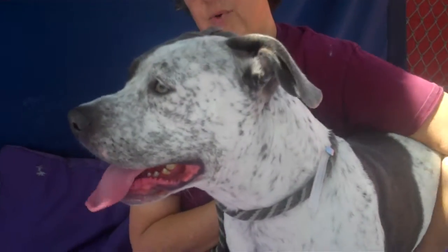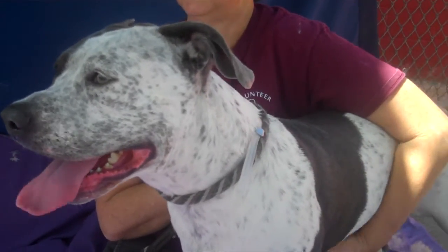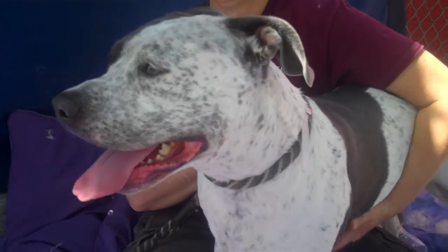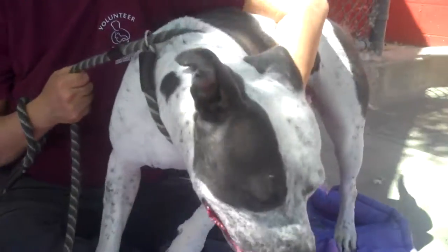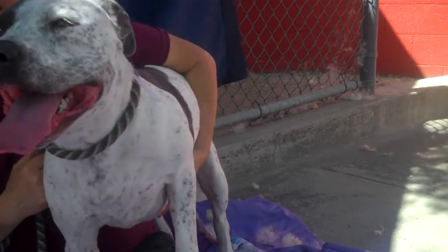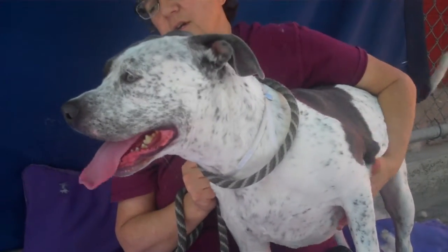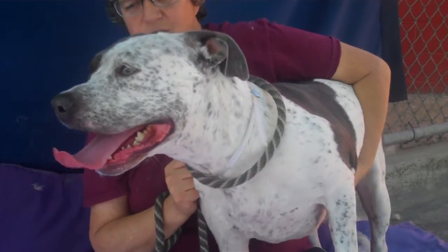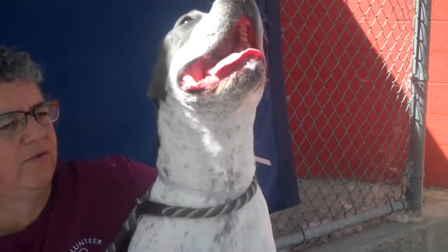I think she's ready-made to go into a family situation. From what I've seen so far, she has a really nice medium energy level, especially for a Pit Bull Mix. And at two years old, she's probably going to just keep getting mellower. She's just a great all-around girl ready to go to a new family.